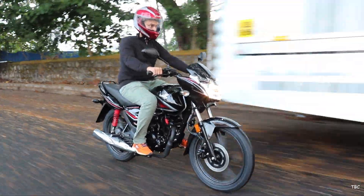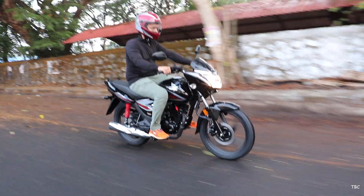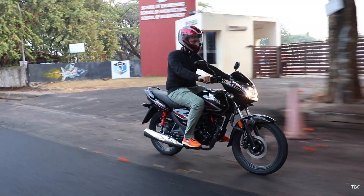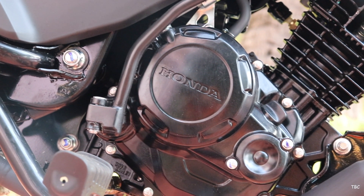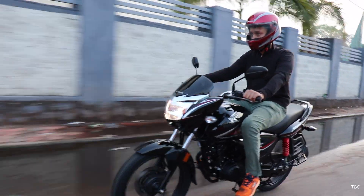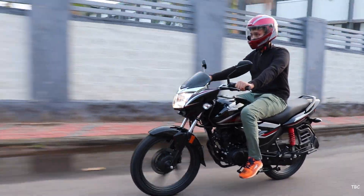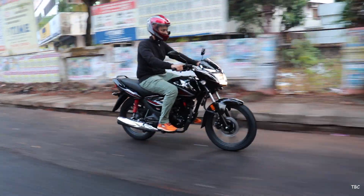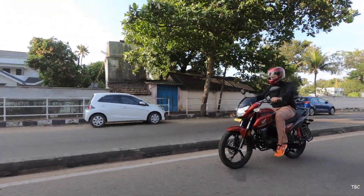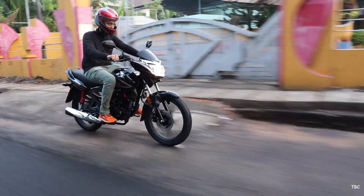With the Shine BS6, initial starting impressions are the same — the engine sets well and its refinement is very similar to the SP125, mainly because at core it's basically the same engine, just tuned a bit differently. The acceleration chart has a linear trend but with a slight bit of punch in the first two gears. In the 80s, there was no engine stress and literally no vibrations either. With the SP125, a slight vibration in the footpeg was noticeable at 80 km/h, but with the Shine BS6 that wasn't there.